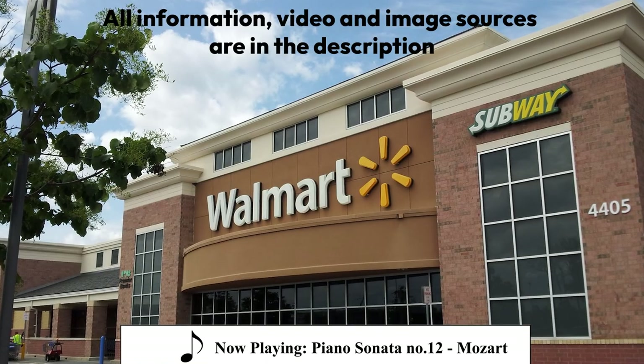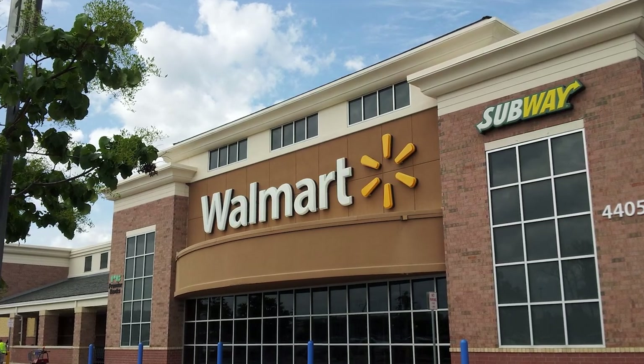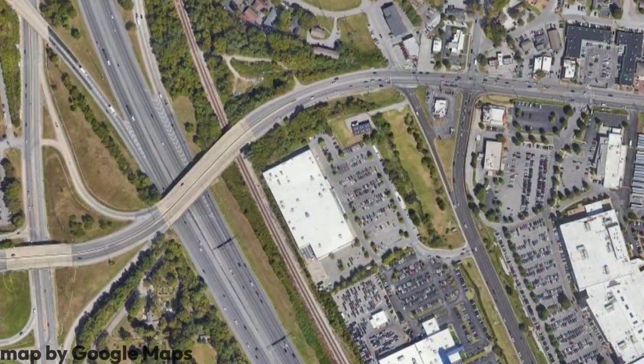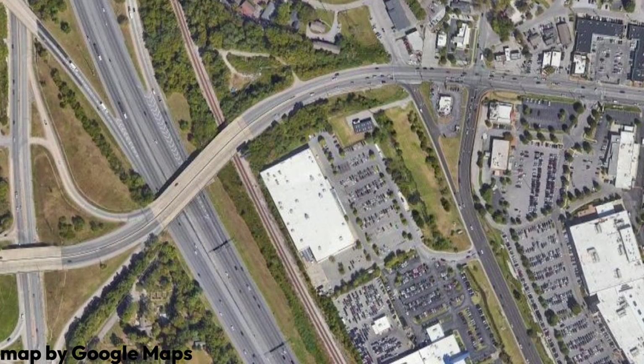Everyone knows about the shopping experience in North America. The large, boxy building, usually dominated by a single massive corporation like Target, Walmart, or Costco. This building is usually located next to a large, busy road, or preferably next to a highway exit, surrounded by a Pacific Ocean of parking.